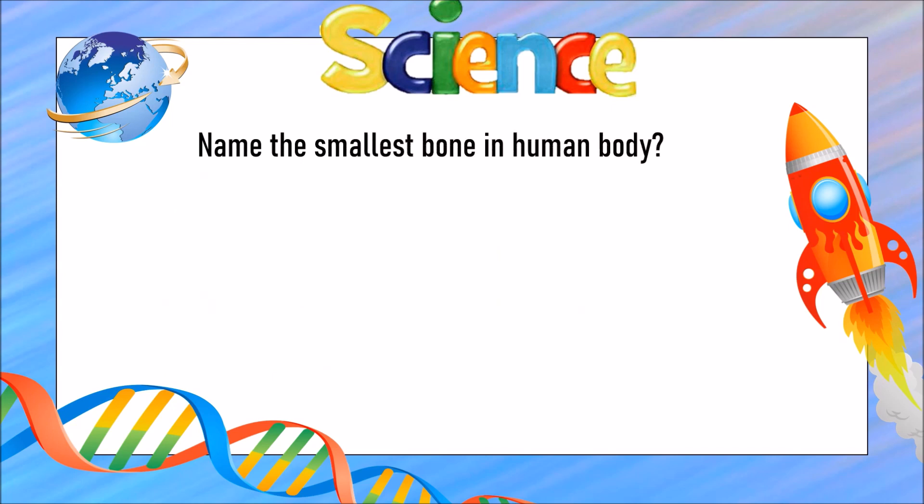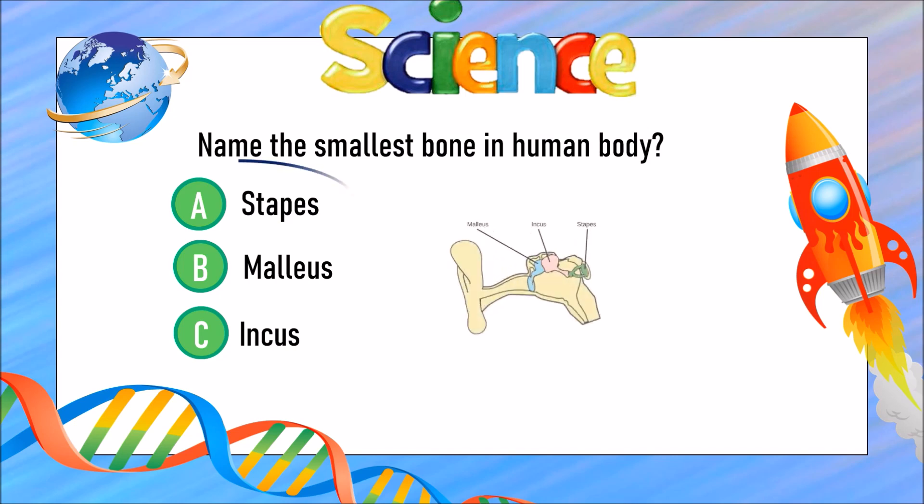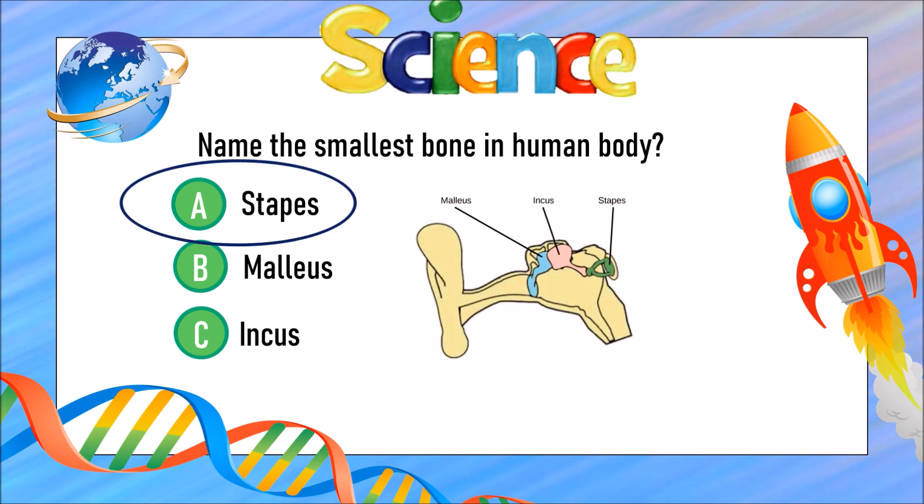Name the smallest bone in the human body. Is it A) stapes, B) malleus, or C) incus? The answer is A) stapes.